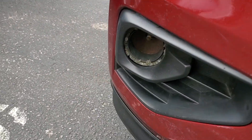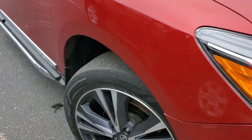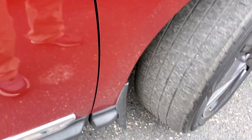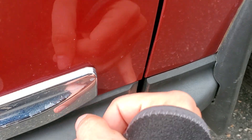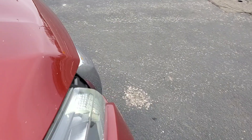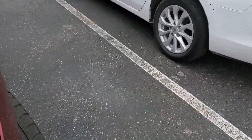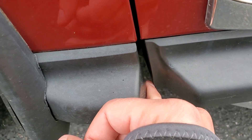It's obviously been hit up front. The bottom valance is missing. Also the fenders — you can see on this side I can slide my finger all the way in here up and down, no problem. On the passenger side, I can't get my finger in there at all.